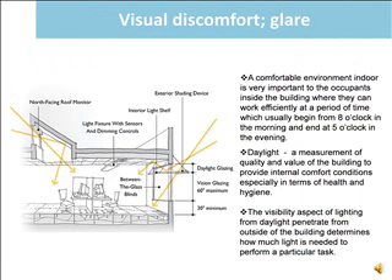Visual comfort has a close relationship between daylighting and occupants' view to the outside of the building. The visibility aspect of lighting from daylight penetrating from outside the building determines how much light is needed to perform a particular task.